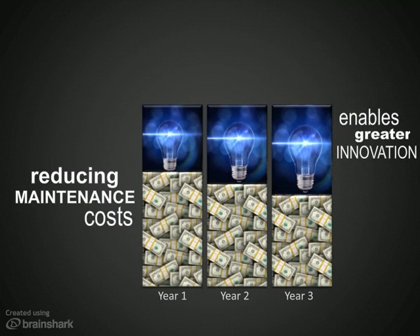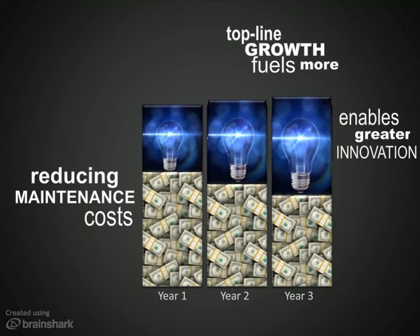And when that differentiation drives success, you're ready to invest more in innovation thanks to your easily scalable infrastructure.